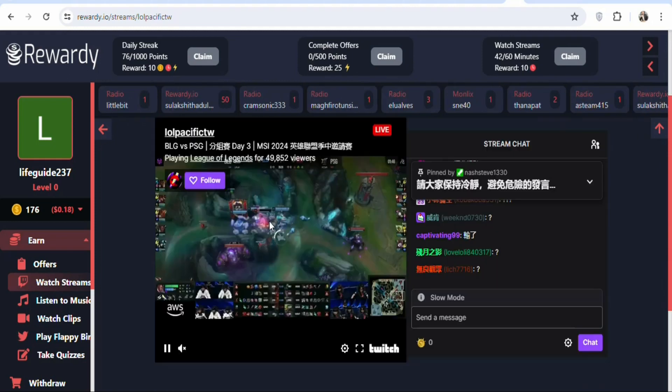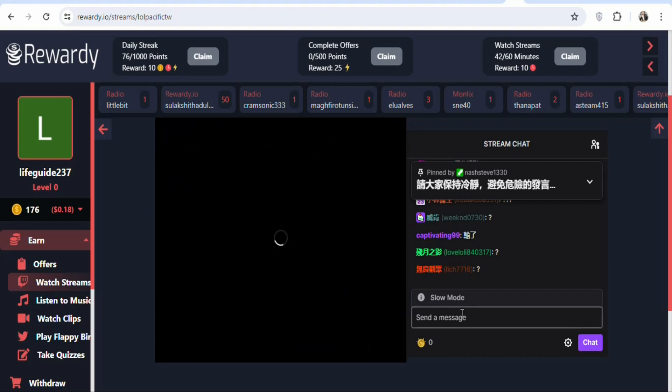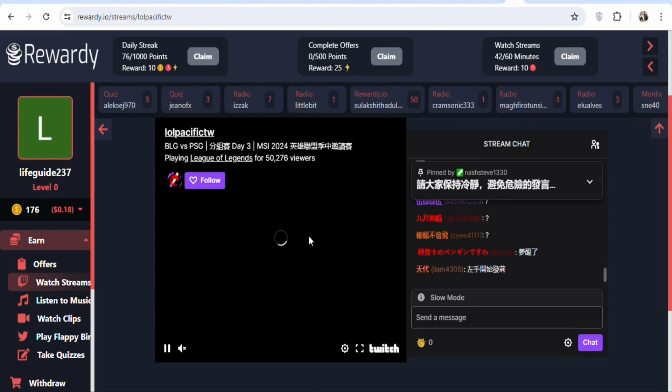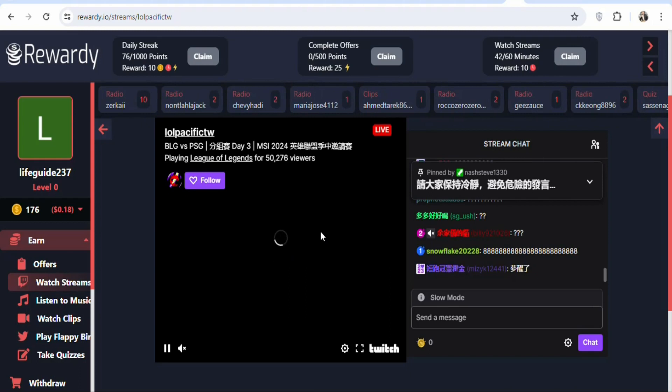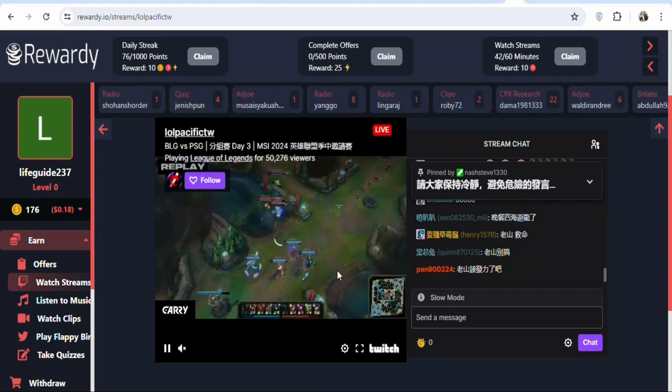For example, click on a video and it will open for you to watch and get paid. You can just open the video to play whilst you do other things. Once the video is playing, you are going to be earning points which you can convert to money.